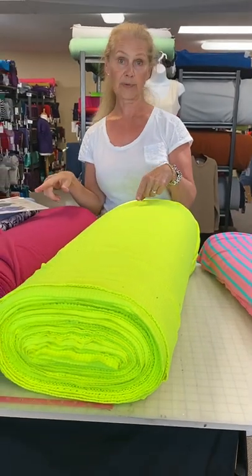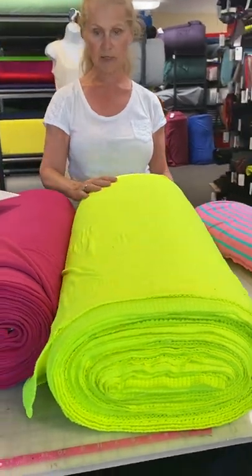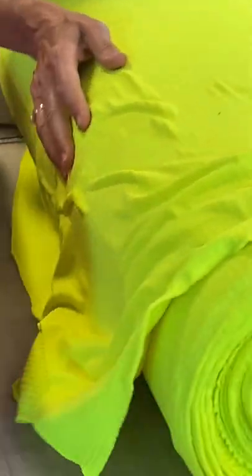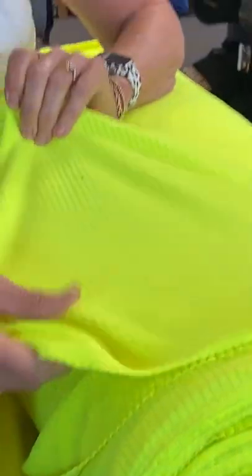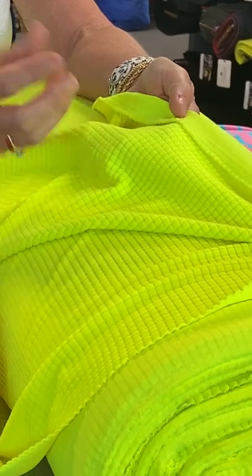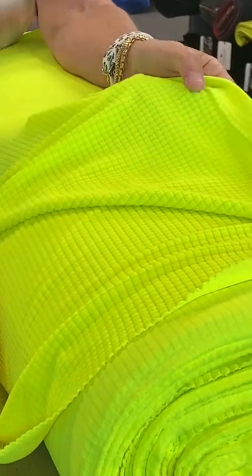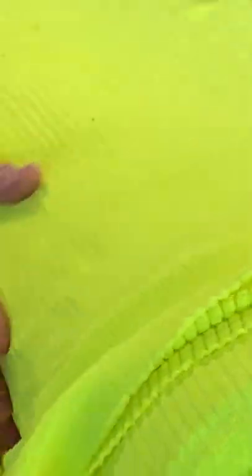Now we're going to get into some performance fabrics. The next one, this really bright high-vis yellow, is Polartec Power Grid. Power Grid is either a base or a mid layer. The smooth side is actually the face of the fabric — it's got great four-way stretch. The back is this grid, and the grid is the touch points that cause the wicking. You'll notice that the channels between the grid are there for a reason — they actually assist with air circulation on the skin. So that's a really good wicking fabric.